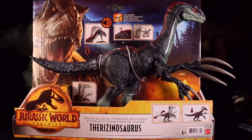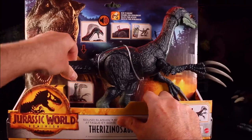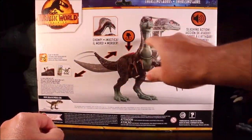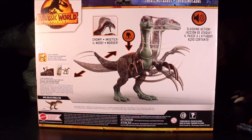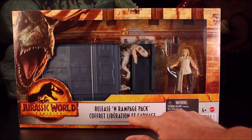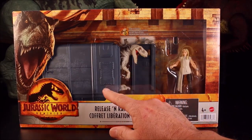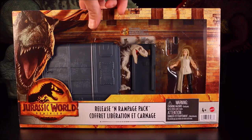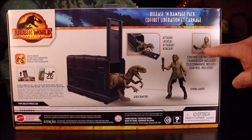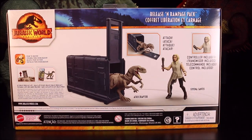Then we have the Sound Slashing Therizinosaurus with chomping and slashing action — cool! And then we're getting some awesome playsets too. We've got a brand new character here — this is the Release and Rampage Attack. That looks like the Atrociraptor in some type of cage busting out. It says Atrociraptor Attack, controller included, and this is Sayona Santos, a brand new character.